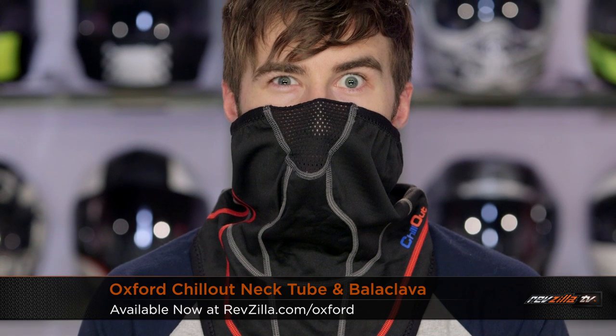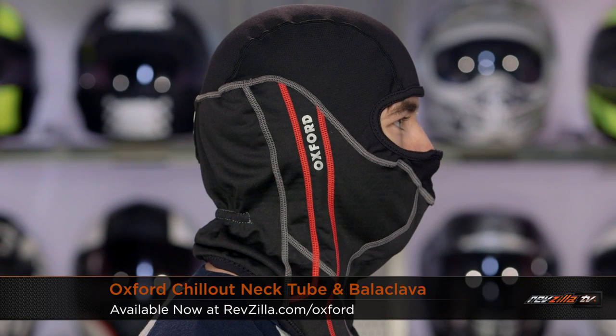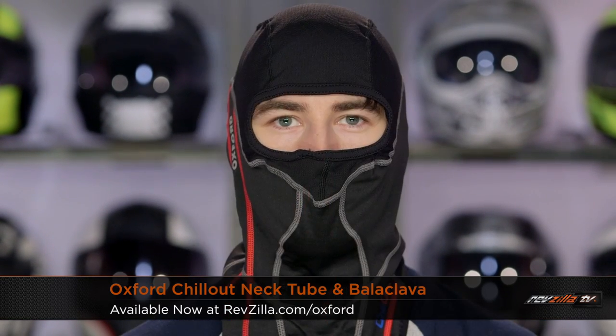Also check out Oxford — they have the neck tube and the balaclava as part of their Chill Out series, which are going to be around 20% off coming in that $20 to $30 range. Great wintertime closeouts to stock up on now in the off season.